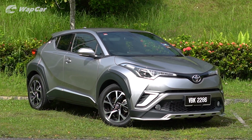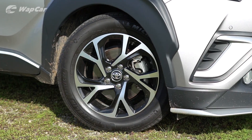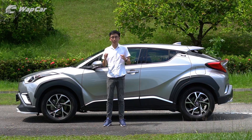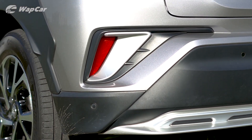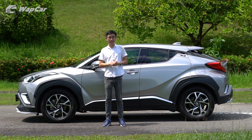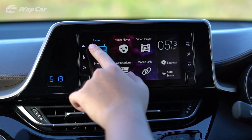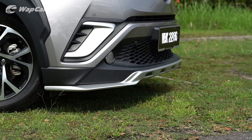Toyota has clocked back some brownie points with the updated 2019 CH-R. It now features new multi-spoke dual-tone alloys — although still measuring 17 inches in diameter, they look a lot sharper compared to the five-spoke silver ones from before. There are also new silver bits around the front bumper, side underbody, and rear reflectors. On the inside, it now features a new touchscreen infotainment system that supports Apple CarPlay and Android Auto, although the 6.75-inch screen means you still get a thick bezel around it. This particular unit is also fitted with the optional TRD Sportivo Aero Kit that adds a more aggressive front splitter and rear diffuser.